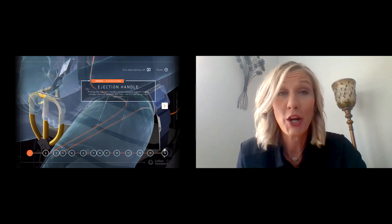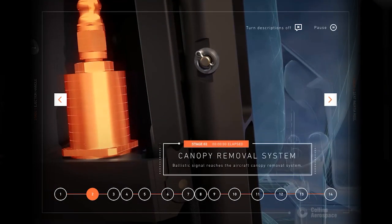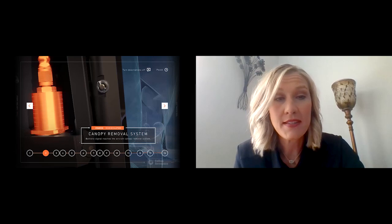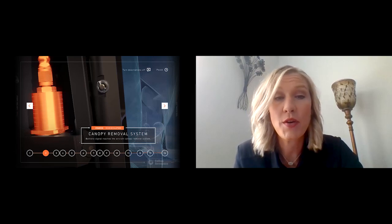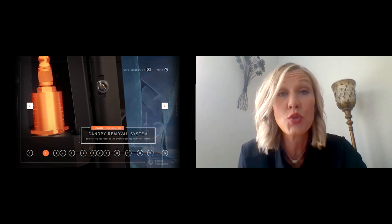Once initiated, there is no going back — the ejection sequence will occur. The second step of the process is the canopy removal system. There are two different ways that a canopy can get out of the way of the ejection seat. The canopy jettison system has explosive lines all along the inside of the canopy, allowing for complete removal. The canopy fracture system has explosives above the aircrew which create intentional fractures in the canopy, allowing the ejection seat to go through the canopy to get the pilot out safe.